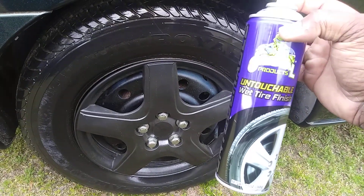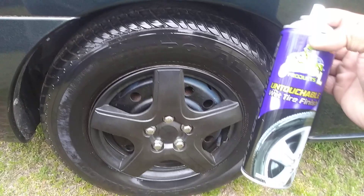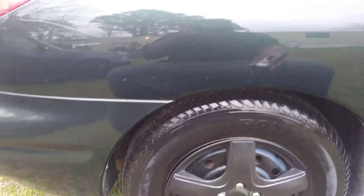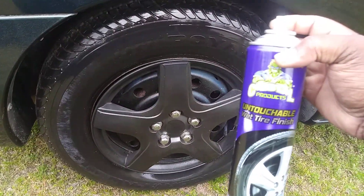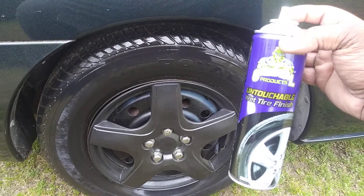At Walmart for $3.88. It doesn't smell the best, but look what kind of shine it gives your tires. This is on an exotic car. This stuff doesn't smell the greatest, but it looks good.